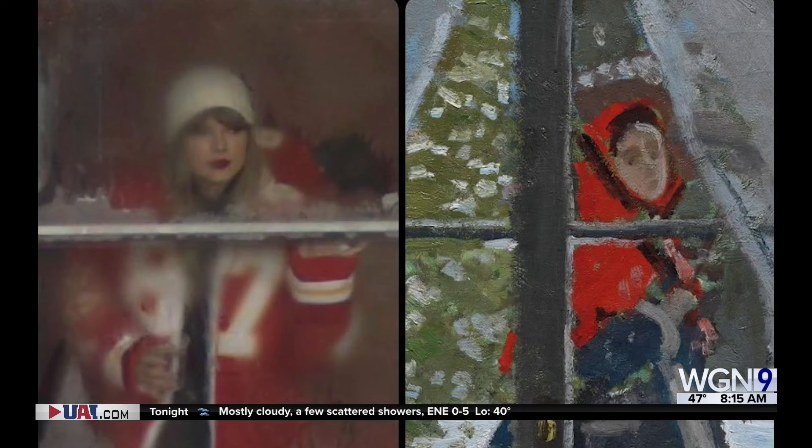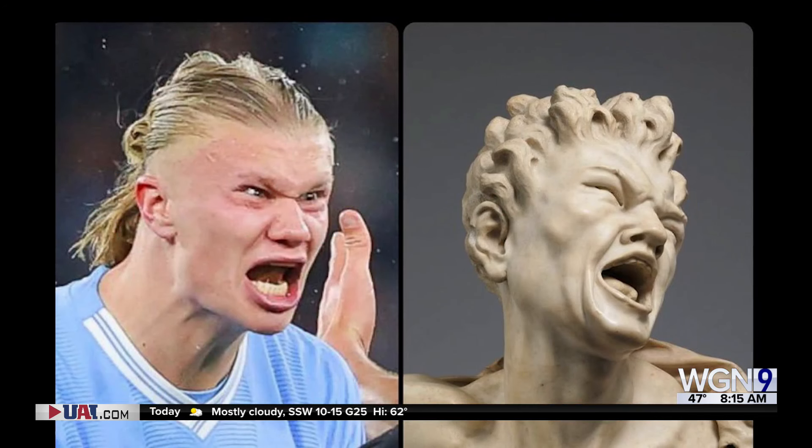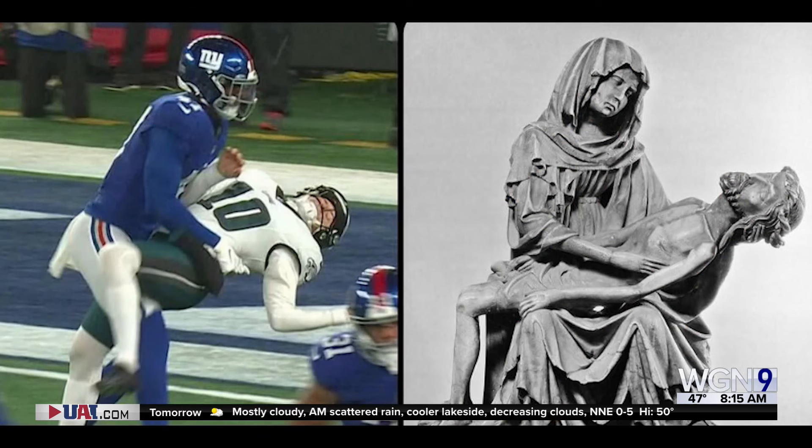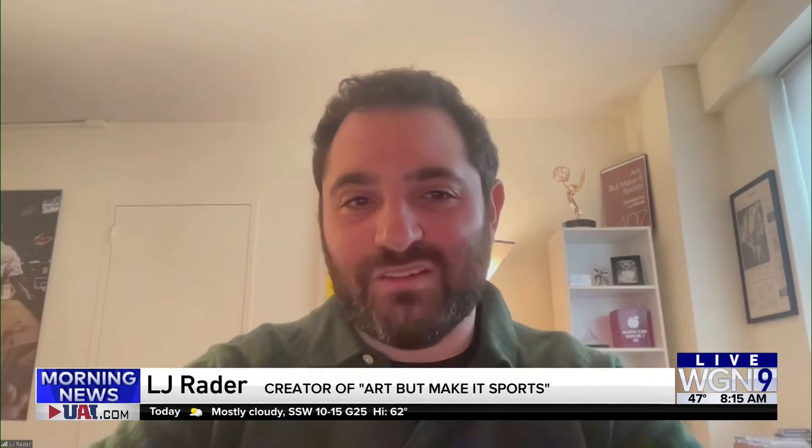Look at this one — this Taylor Swift one chugging a beer is amazing. That's good too. Taylor's been good for business, for sure. These are amazing. A lot of the times it's kind of immediate if it's something I just sort of know off the bat. And then sometimes it's recognizing a theme in art history and then trying to figure out which one fits best.